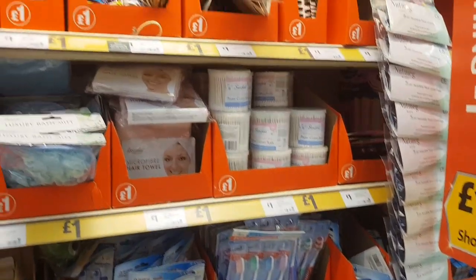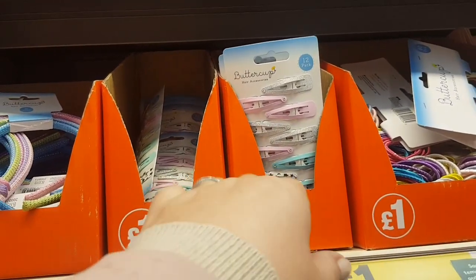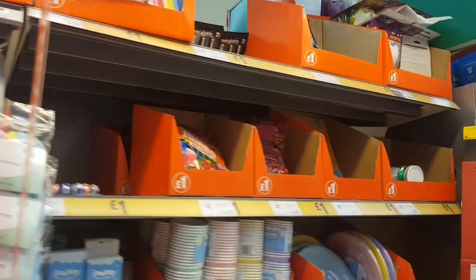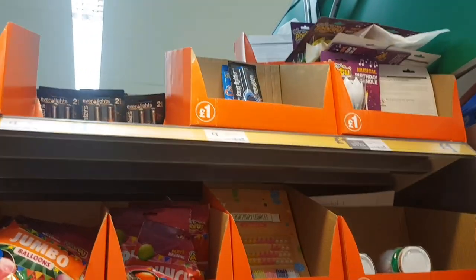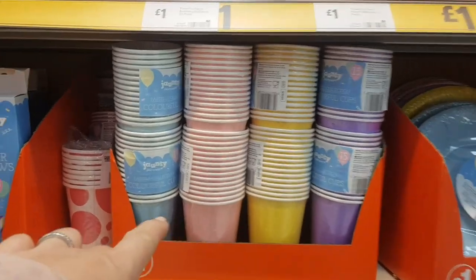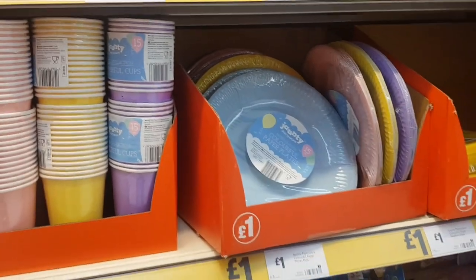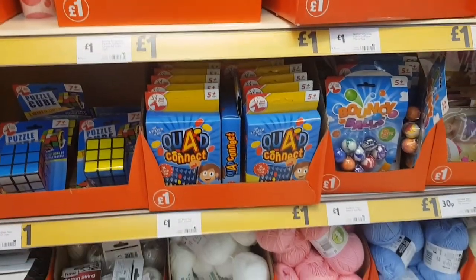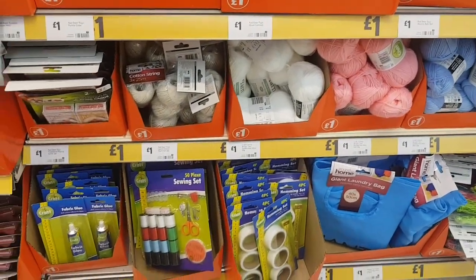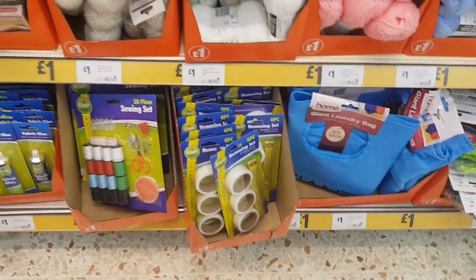There you go, got some different hair bits — oh this is where I got those clips from! Do you remember I showed you them for Phoebe? I couldn't remember where I bought them — so I did get them in Morrisons. We've got all sorts of bits here for parties as well — balloons, cups, paper straws, coloured plates, bouncy balls. Got some wool down there as well, a little sewing kit and some fabric glue. There's a hemming set if you need to take up trousers or material.